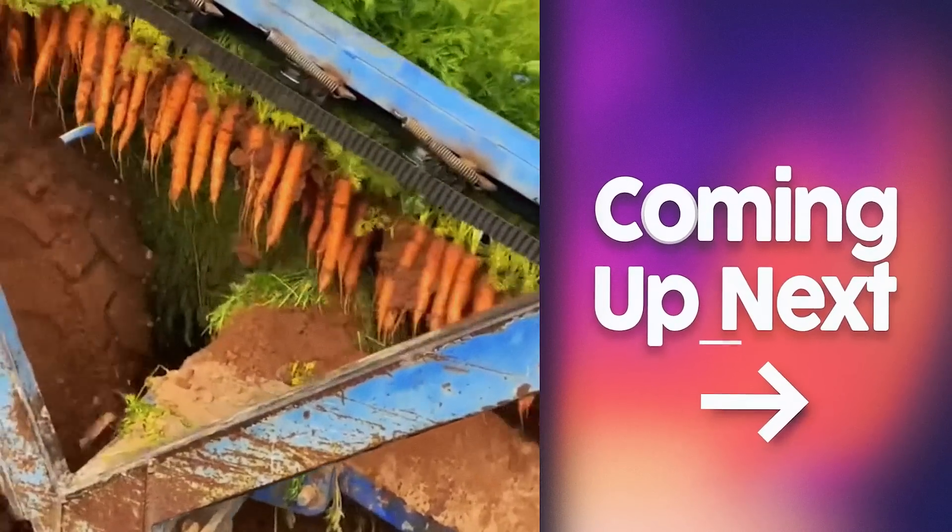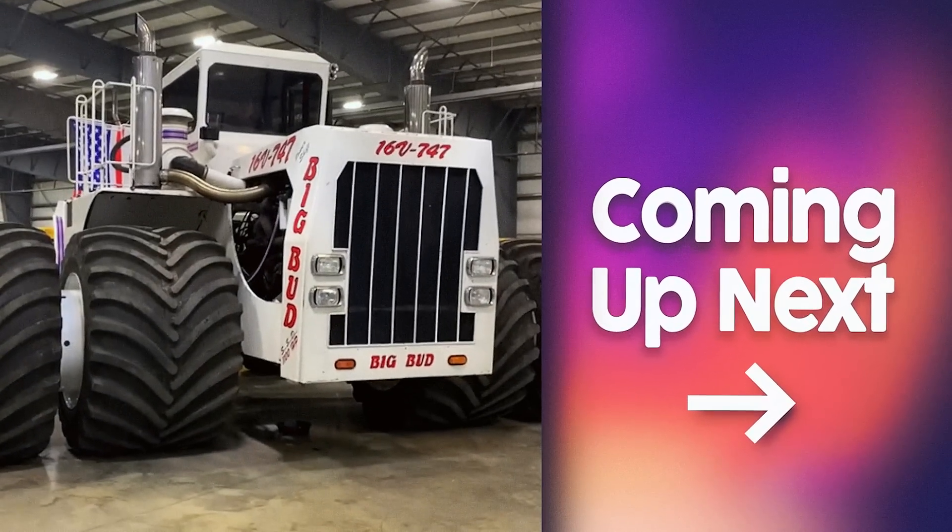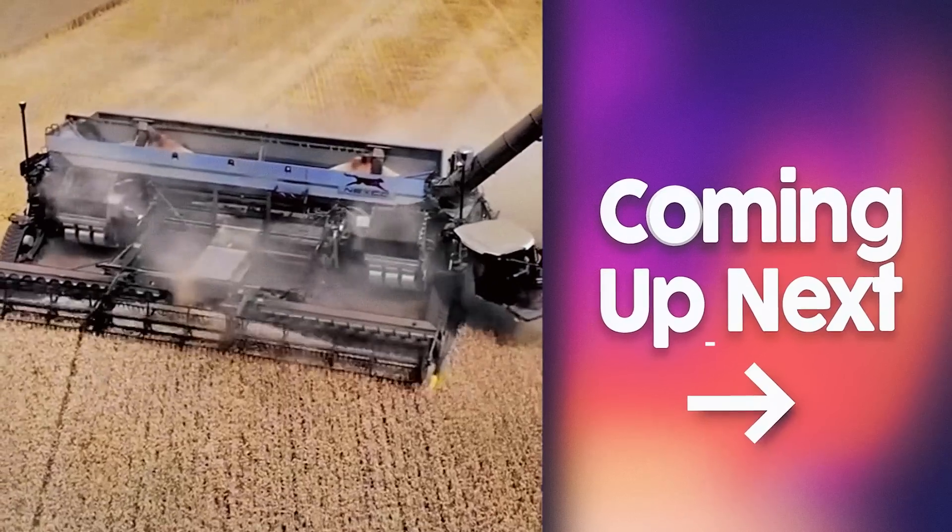Welcome to a new episode about the most modern machines in the agricultural industry. Watch the video to the end, and I'll show you the farming equipment that will impress you.